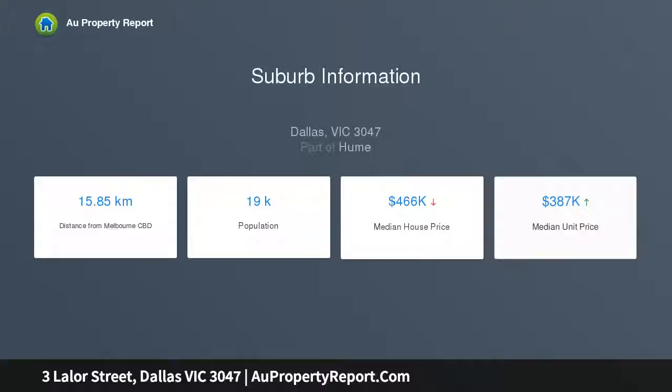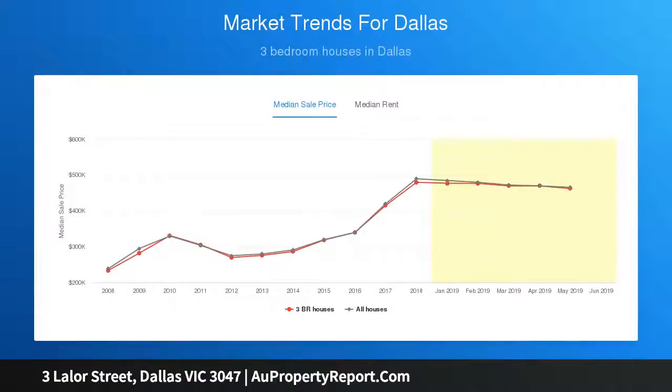Outside you will notice well-kept gardens both front and back. Other features include gas heating, polished floorboards, single carport, and an undercover veranda.